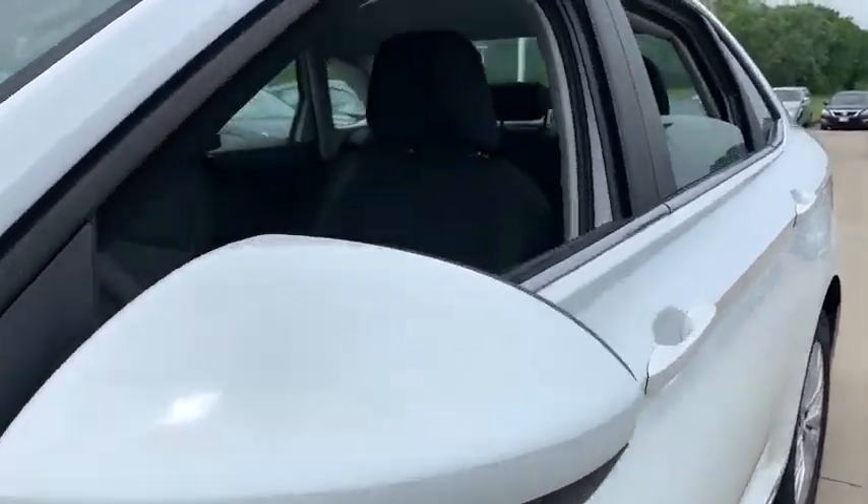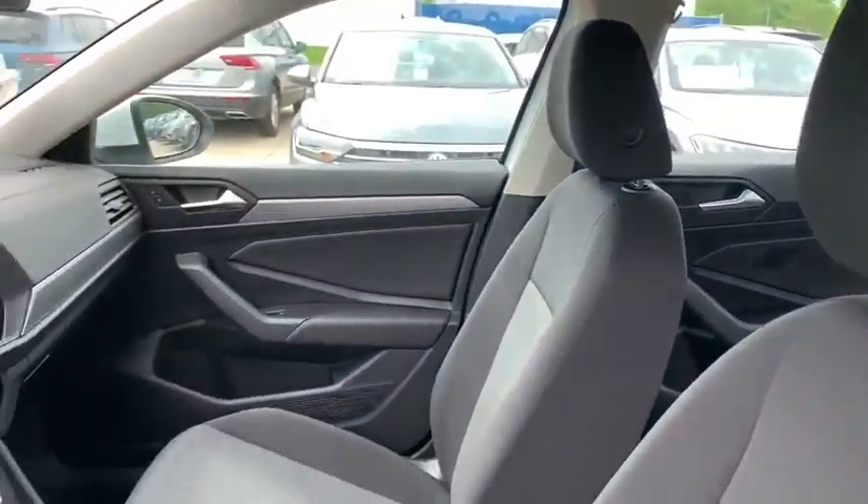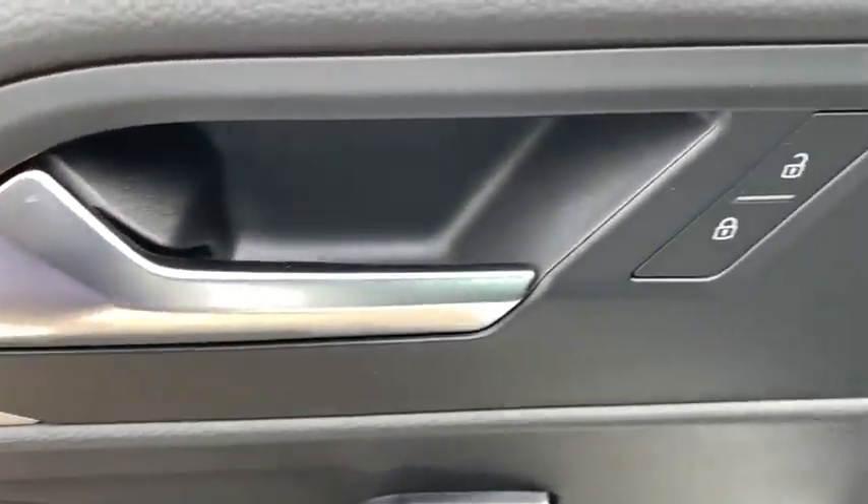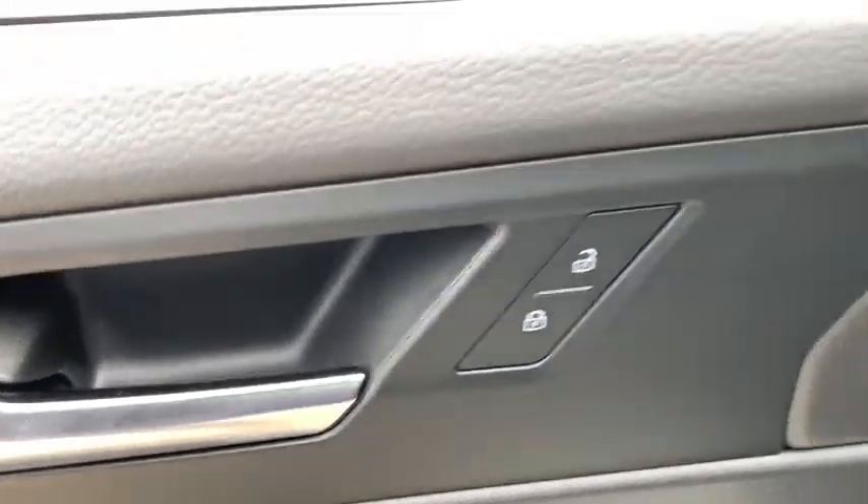Here are some of this vehicle's great options: keyless entry, backup camera, adjustable steering wheel, power steering, cruise control, front floor mats, ABS four-wheel, aluminum wheels, four-wheel disc brakes.